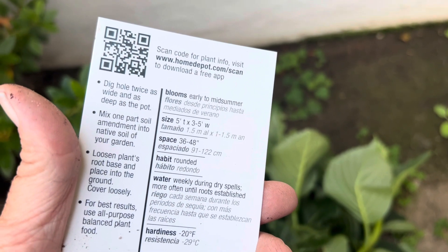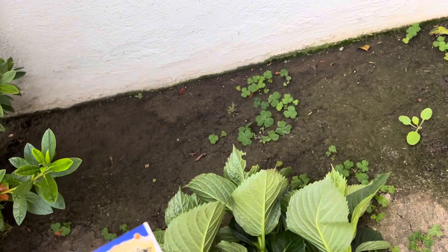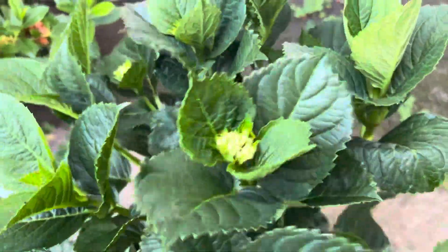It's five feet tall, three feet wide. I think that's going to be a good thing to pop in here, but it is next to whatever this is over here — like a camellia or something.